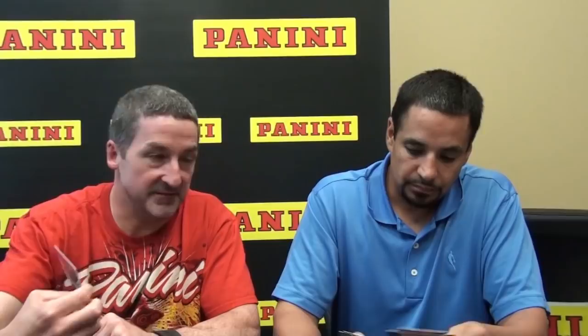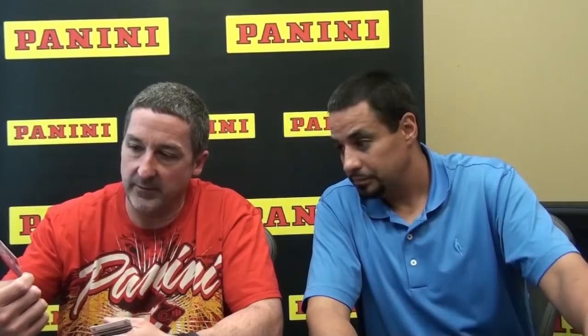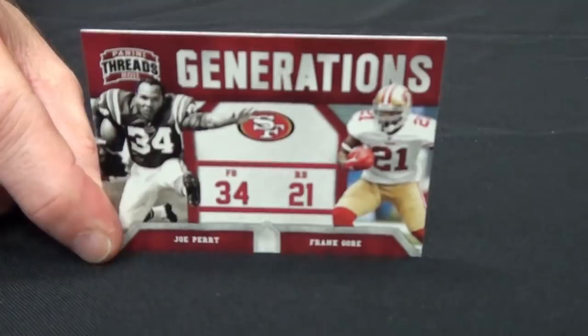Another thing I love is the Star Factor design — it's a pretty unique design. A while back we got a jersey from auction of Ernie Davis, which was worn in a college all-star game. It had stars on his shoulders, and we've actually scanned that jersey and incorporated it into that design, which John Mata did a tremendous job with. And here's another insert — Generations. That's one we've done for a few years. It ties two players from the same team or same position together. This one is Joe Perry with Frank Gore — 49ers greats.